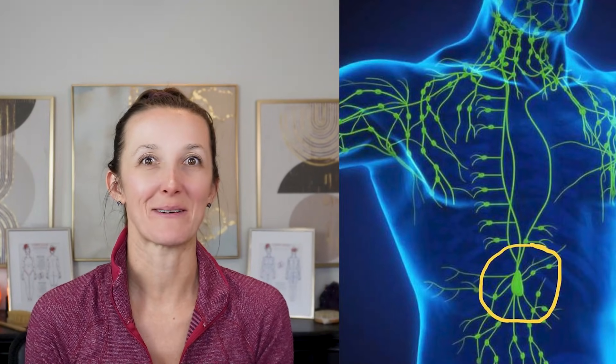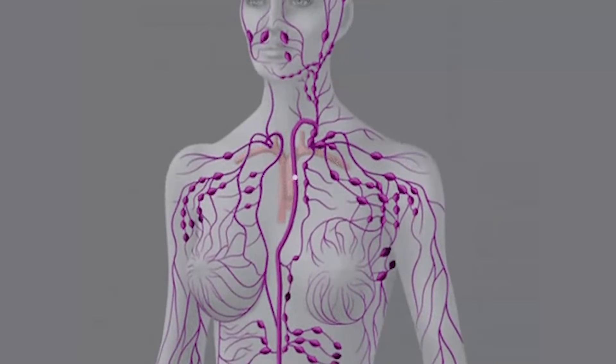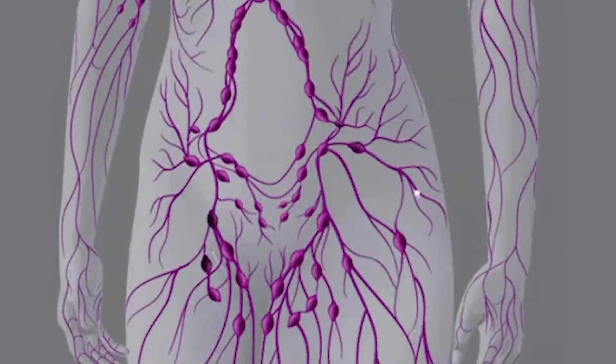Today we are talking about the Cisterna Chyli. This is a biggie. When there's congestion in this area, there are a lot of symptoms we can experience, because the Cisterna Chyli is responsible for draining all of the lymphatic fluid from our internal organs, from our abdomen, and from both legs — that's a lot of fluid. When congested, we can experience things ranging from bloating — all the time or after you eat — to menstrual cramps.